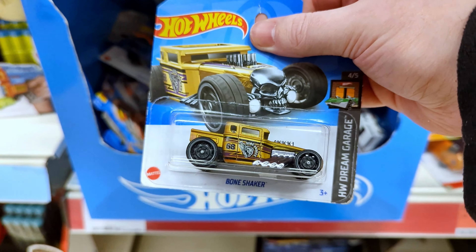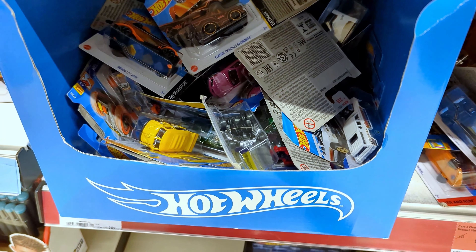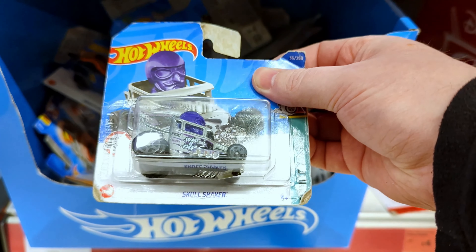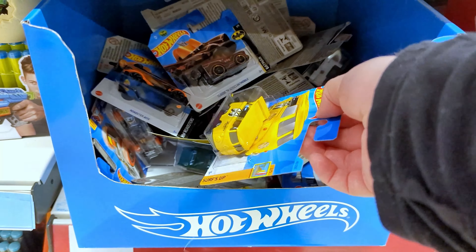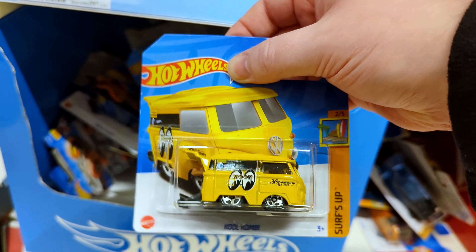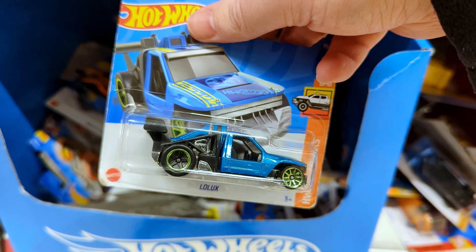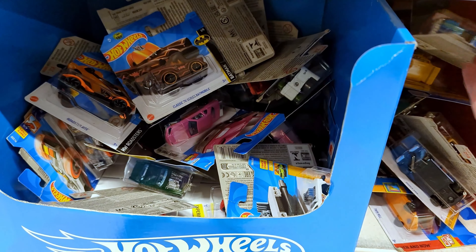We've got a Bone Shaker — it's a different colour than the one I've got at home. Then there's the Skull Shaker, a little tuned version of the Bone Shaker — coincidence, I don't know. The Cool Combi — I picked one of these up the other day, actually. That was a recommendation from Jason's comment on the last hunt. Next up, there's a nice blue Low Looks. I do have a red version of this at home, so this must be another variant.